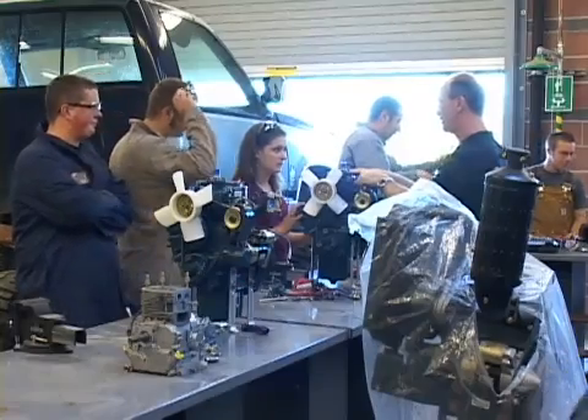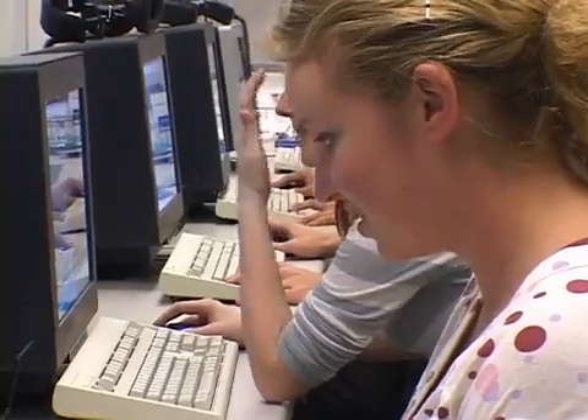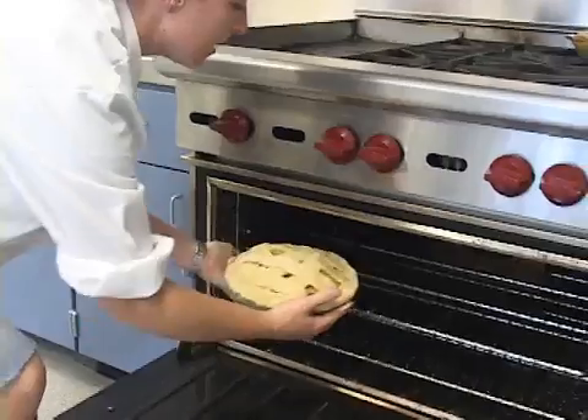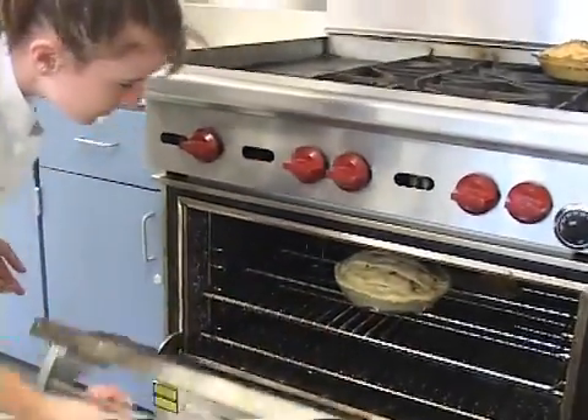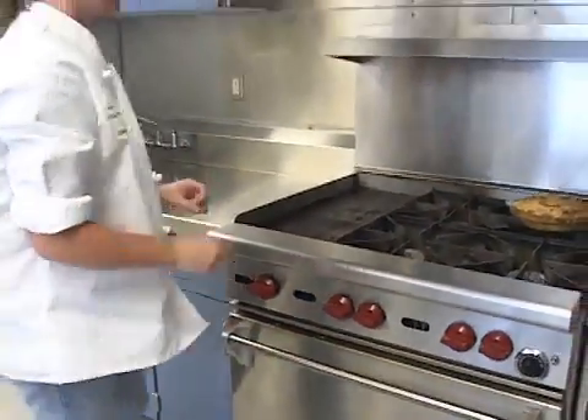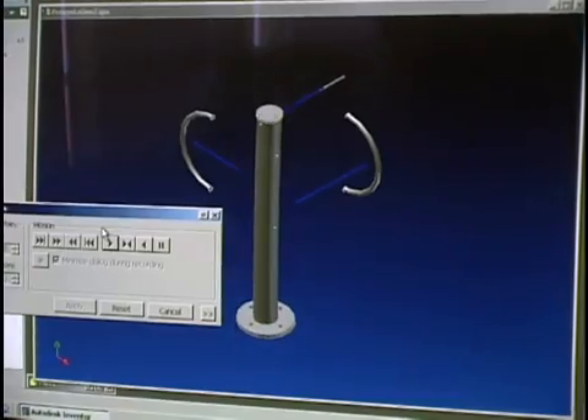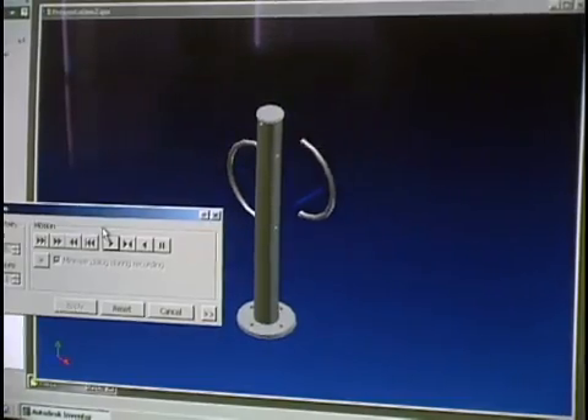The newly created Career Technical Education program includes classes in the Regional Occupational Program, also known as ROP. These vocational courses prepare students for a variety of future options — going straight to work after graduating high school, or getting an early start on more training at the junior college or university level.